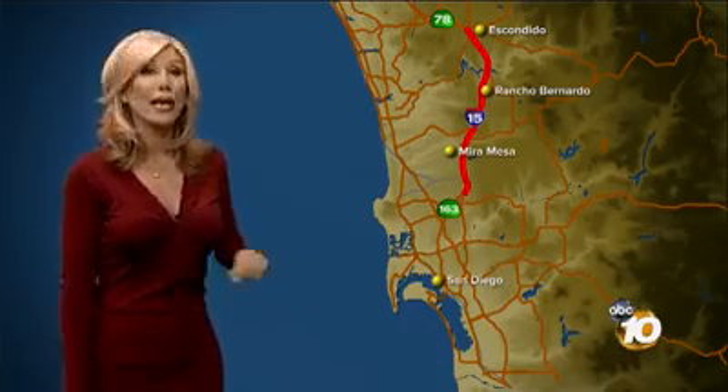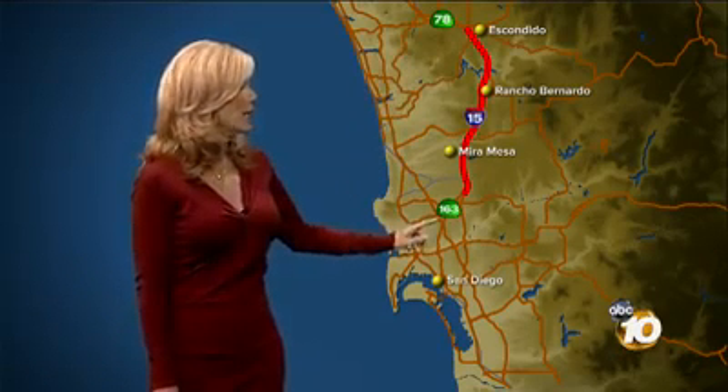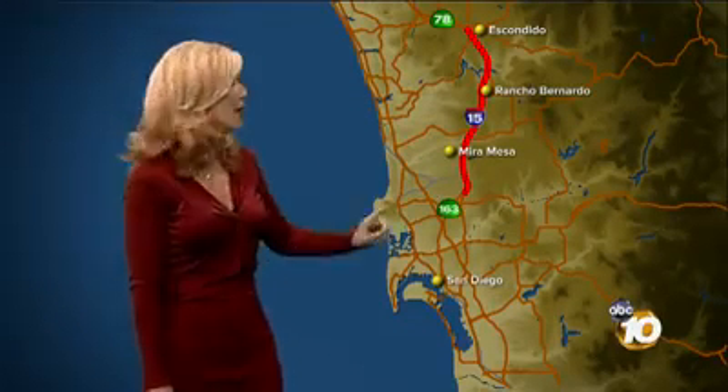Let's take a closer look at the 15 Freeway. This is where the lanes will be moved for the traffic. There will be concrete barriers from the 78 on the north side to the 163. There will be more lanes on the southbound side coming down in the morning commute, and on the northbound side, more lanes for the evening.